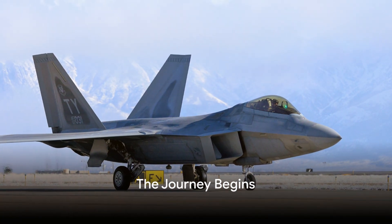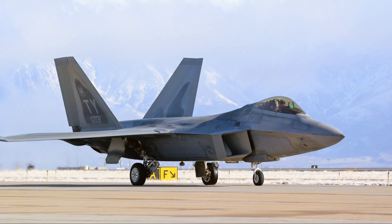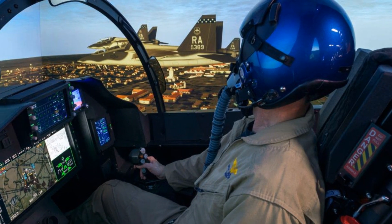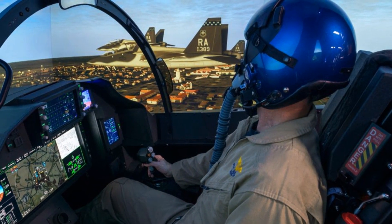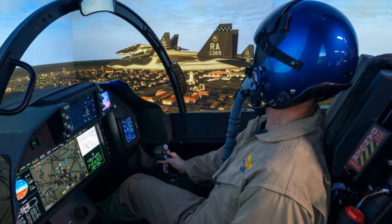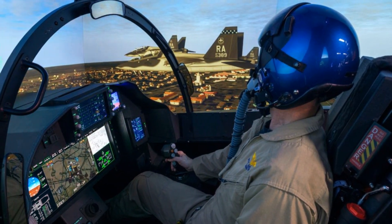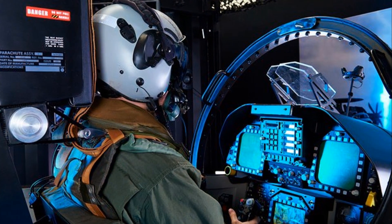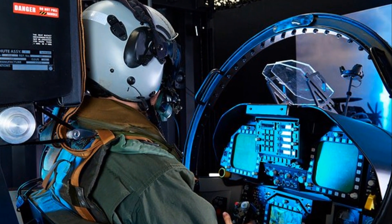Ever pondered the duration and cost involved in training an F-22 Raptor fighter jet pilot? It all begins with basic military training, a rigorous 10-week course that challenges both the physical and mental strength of the trainees. This stage alone has an estimated cost of around $25,000.